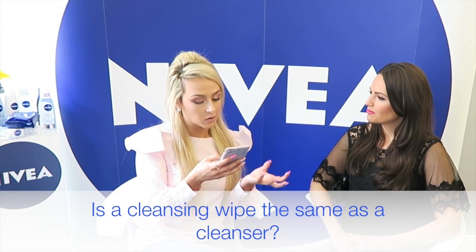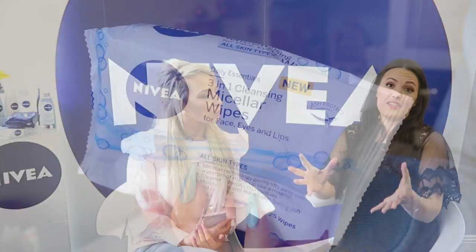Is a facial cleansing wipe the same as using a cleanser or toner? When you come in from a night out, you'd much sooner grab the wipes because you just want to get into bed. But are they the same? No, they are not. I use the Nivea Micellar Wipes — they are great for on-the-go cleansing, really soft and gentle, but they're not going to totally clean the skin. You need to be double cleansing, especially when you're wearing makeup on a night out. It's honestly no difference in time — it's just laziness.